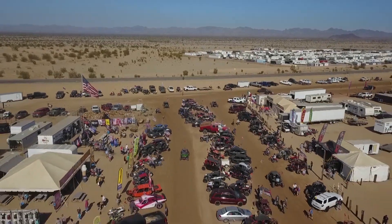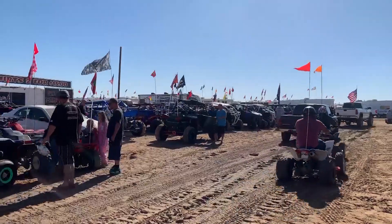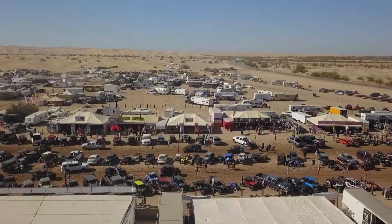The main vendor row at Glamis was hopping with activity. Thousands of bikers were shopping for souvenirs, getting upgrades to their machines, and popping in for a tasty lunch.